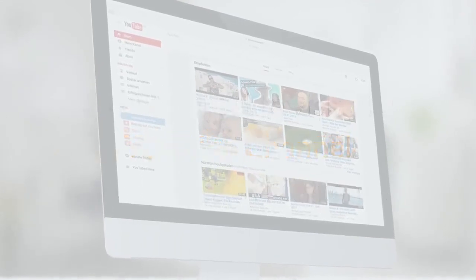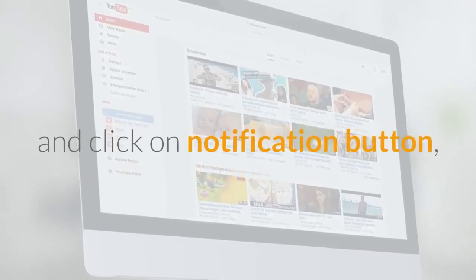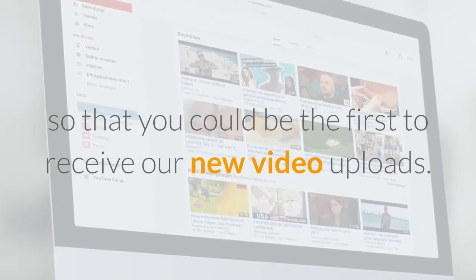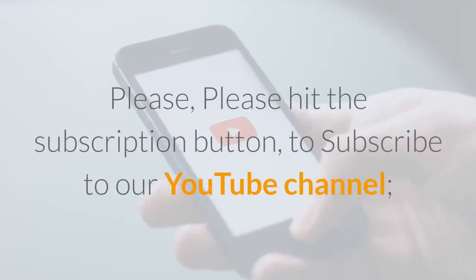Do not forget to visit our YouTube channel, Bible for Health Missions, and subscribe by pressing the subscribe button on YouTube. Click on the notification button so that you can be the first to receive our new video uploads. Please hit the subscription button to subscribe to our YouTube channel and like this video.